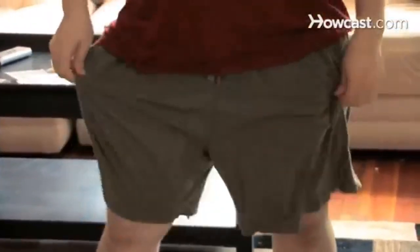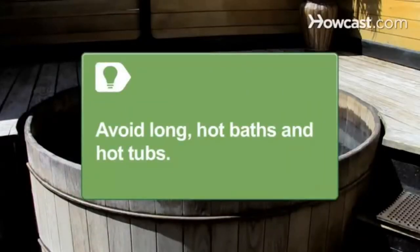Step 6. Wear loose clothes to keep genitals cool and testosterone production running strong. Avoid long, hot baths and hot tubs, which can also overheat your genitals and inhibit testosterone production.